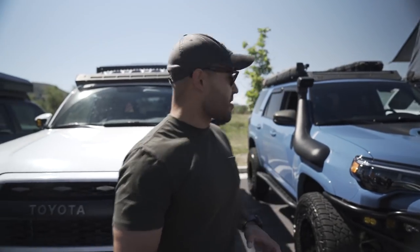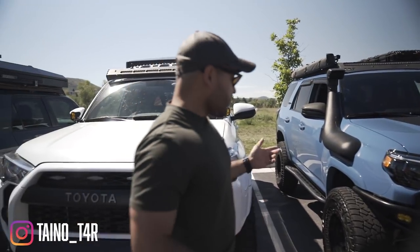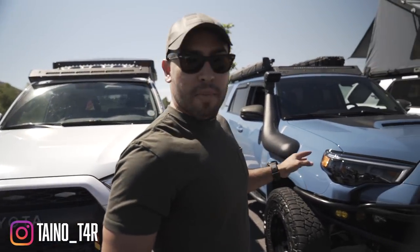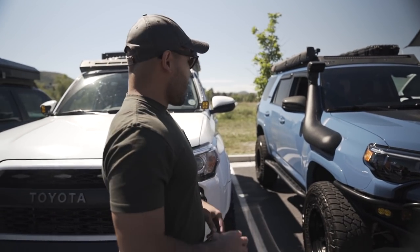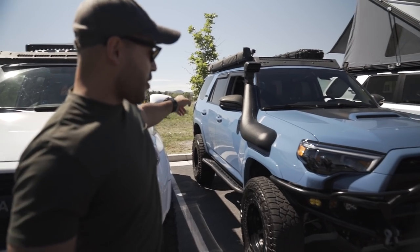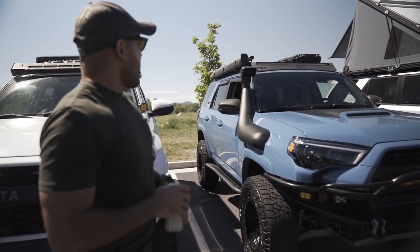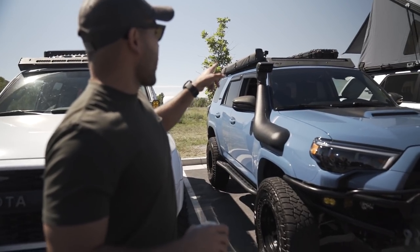This is my 2018 TRD Pro in Cavalry Blue. Pretty much all the mods have been happening in the last year since I got out to Colorado. The rear bumper was the first big thing I did — Victory 4x4 — it's been awesome.